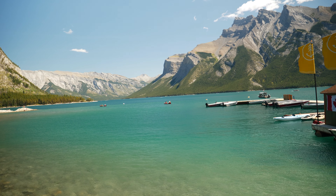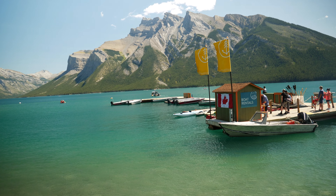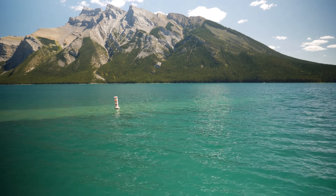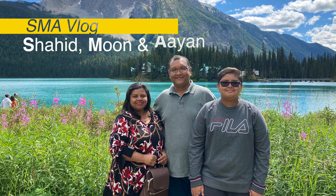Hello guys, welcome to SMR Vlog. I'm Shaheed. Today is day four of our trip and right now we are standing on a lake. The name of this lake is Lake Minnewanka, around 10 kilometers from the town of Banff. Banff is full of different attractions and this is one of them. If you are new to this channel, please subscribe. If you have already subscribed, welcome back. Stay tuned and let's start the video.